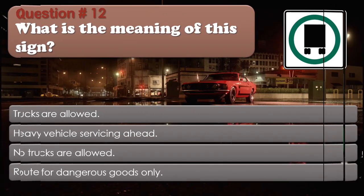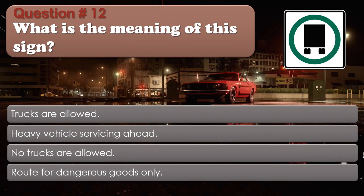Question number 12: What is the meaning of this sign? Options: Trucks are allowed; Heavy vehicle servicing ahead; No trucks are allowed; Route for dangerous goods only. The correct answer is Trucks are allowed.